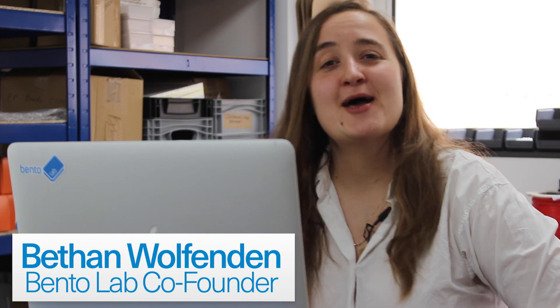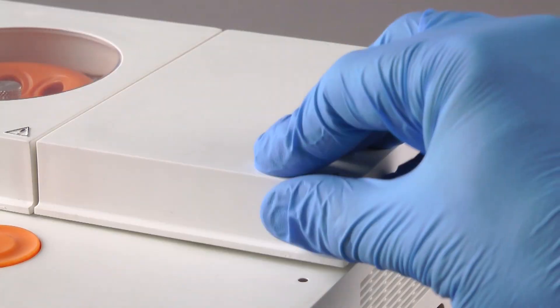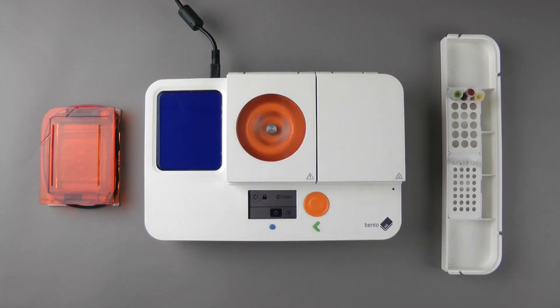We're interviewing scientists, pioneers, and BentoLab users that are pushing the boundaries of accessible biotechnology. Today, we're exploring personalized medicine with Professor George Patrinos and Stavroula Siamoglou from the University of Patras. This video is brought to you by BentoLab, a DNA analysis laboratory you can take anywhere.